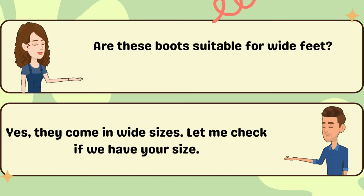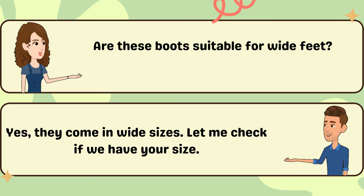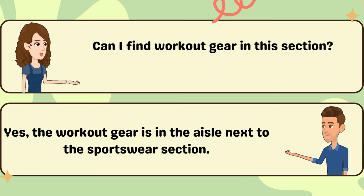Are these boots suitable for wide feet? Yes, they come in wide sizes. Let me check if we have your size. Can I find workout gear in this section? Yes, the workout gear is in the aisle next to the sportswear section.